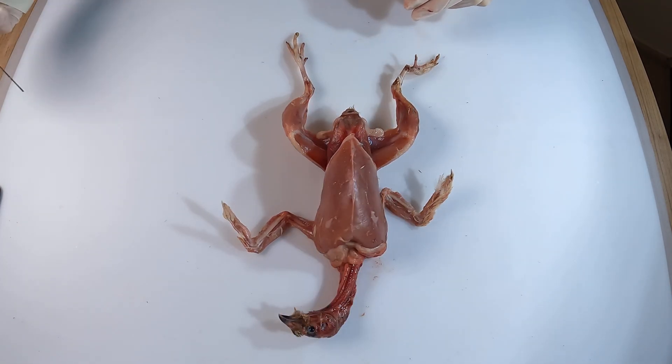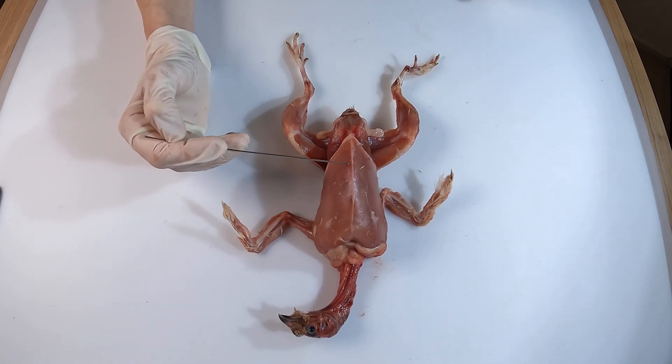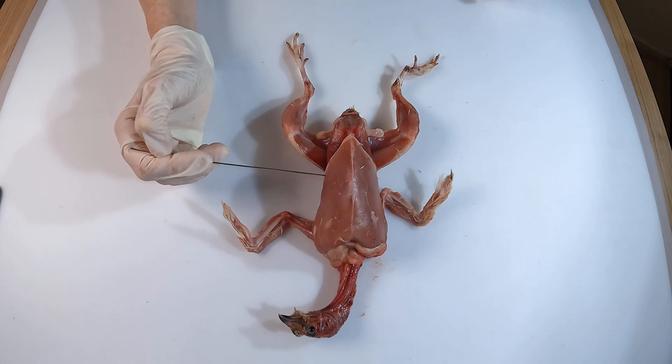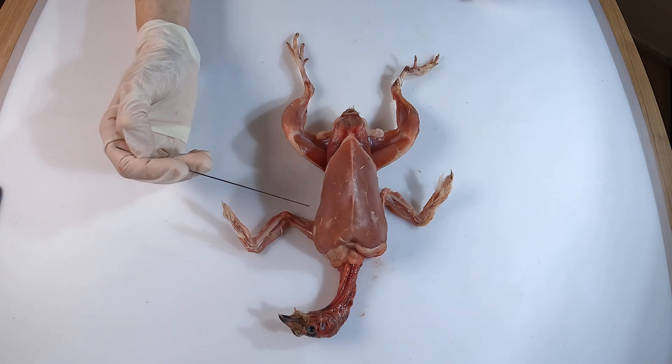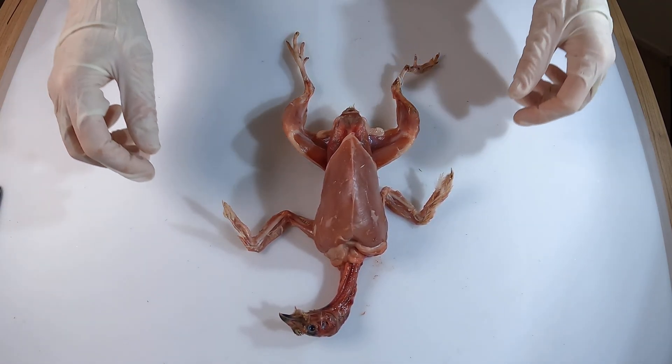The color of the muscles reflects their function. For example, the quail's breast muscles are pale because they are packed with fast-twitch fibers, suited for short bursts of flight rather than sustained flying. In contrast, pigeons have darker breast muscles, rich in slow-twitch fibers, which allow them to fly long distances without tiring.